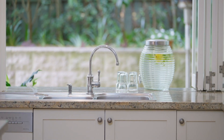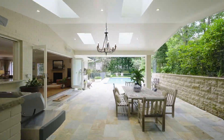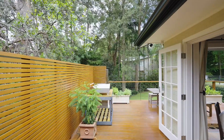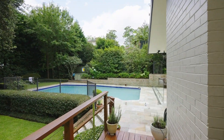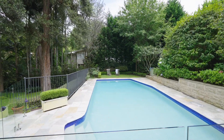The entertaining options are simply outstanding and perfect for all occasions, whether you like having guests over or you simply want lots of space for a large family. Multiple decks on the side of the home are perfect for more intimate occasions or to hide away and read a book.